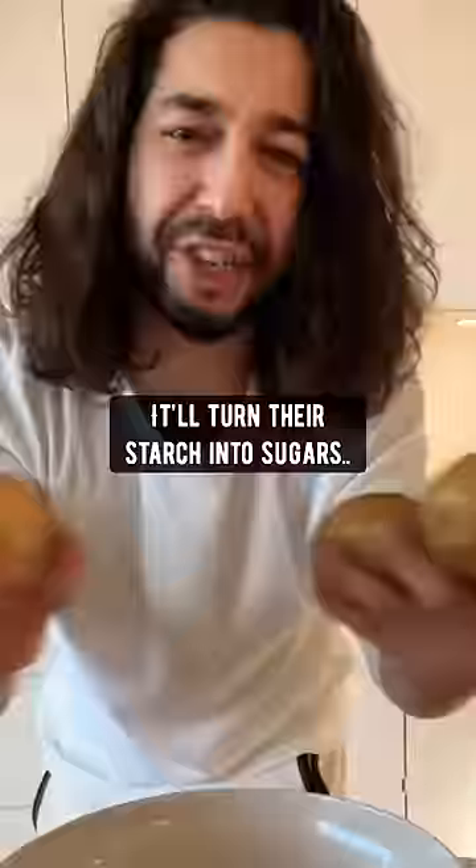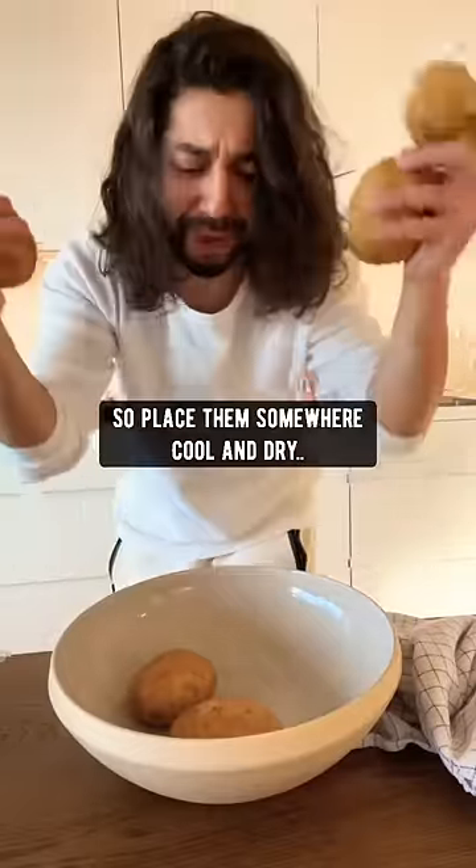Never put potatoes in the fridge — it'll turn their starch into sugar. Place them somewhere cool, dry, and in a very dark spot.